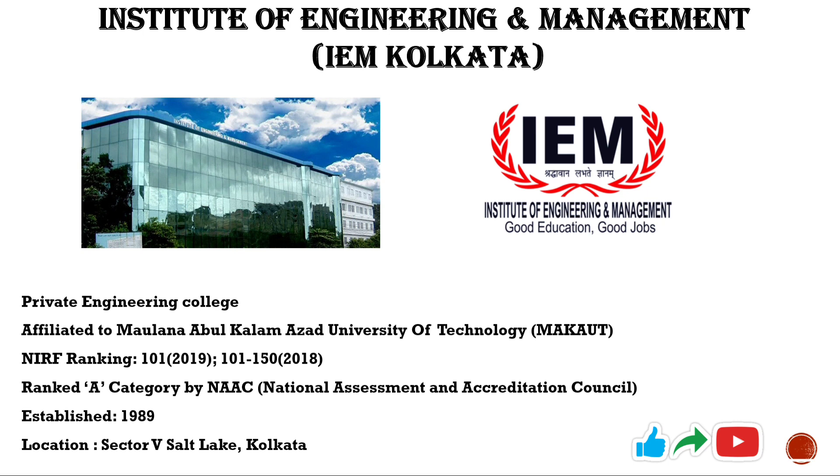Established in 1989, this college is more than 30 years old, so older the college, so is the placement cell, and thus several companies visit the campus for recruitment. It is located in Sector V, Salt Lake in Kolkata.